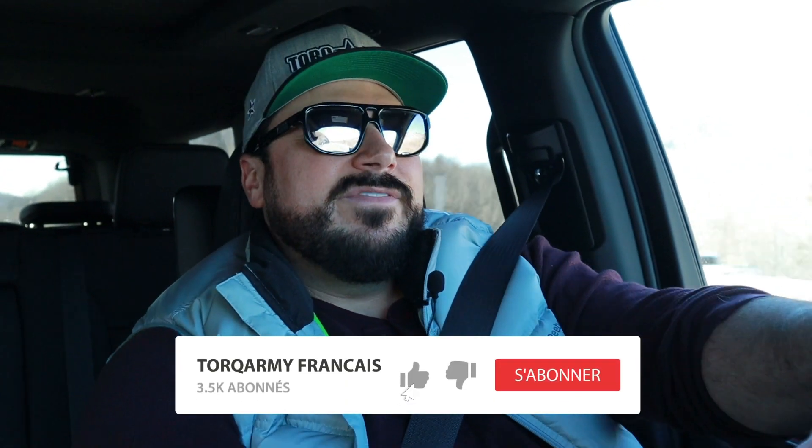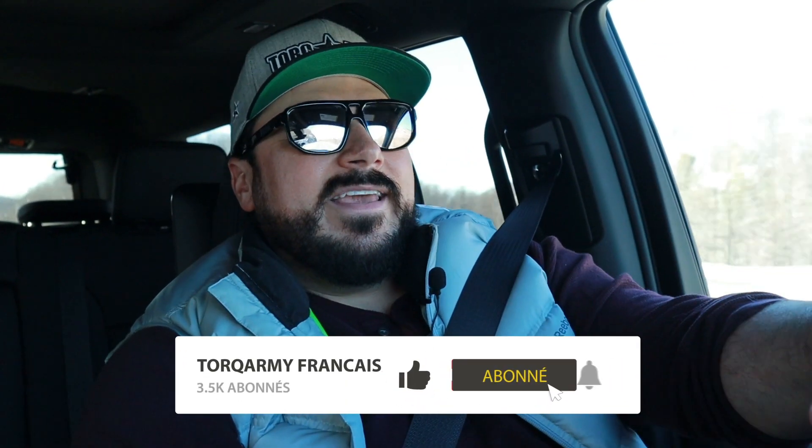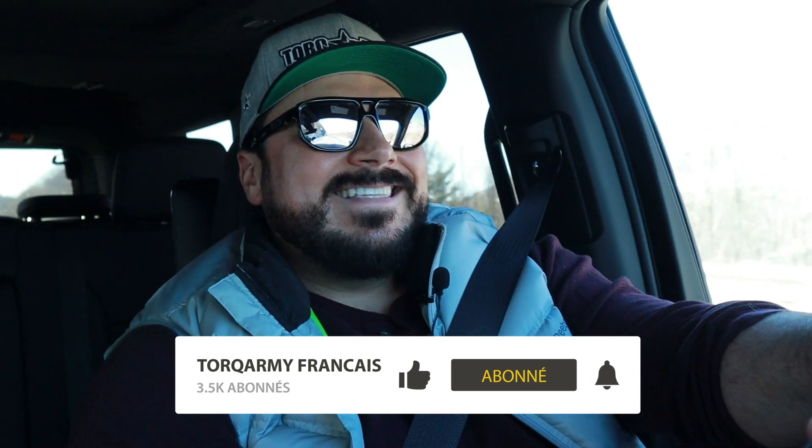Est-ce que c'est un Armada, une Expédition, l'Escalade, le Navigator ? Dites-moi dans les commentaires quel des VUS de grande taille est votre préféré. N'oubliez pas de vous abonner à la page, de liker et partager mes vidéos. Je vais mettre des liens vers nos pages Instagram et Facebook — on met beaucoup de contenu behind the scenes à toutes les semaines. On se retrouve sur nos pages et on se retrouve une prochaine fois pour un essai routier.